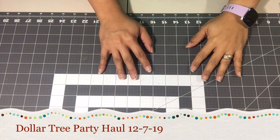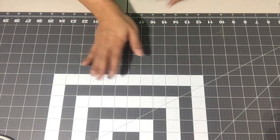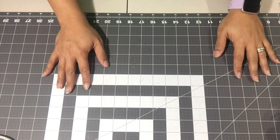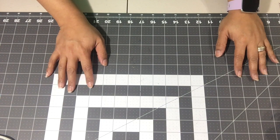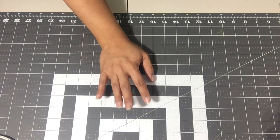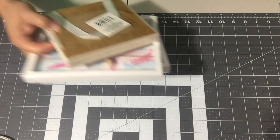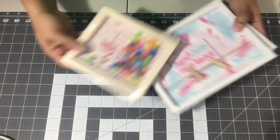Hi guys, welcome back to my channel, it's Eileen. I have another haul for you — these are items mainly for our party that's coming up. This is a Dollar Tree haul and I'm gonna try and fly through this really quickly so I can get the rest of my videos done. I went shopping Saturday for these items, so here we go.